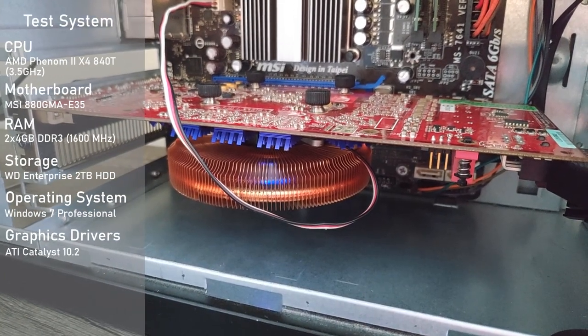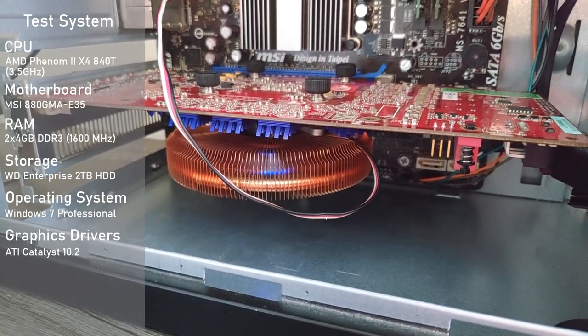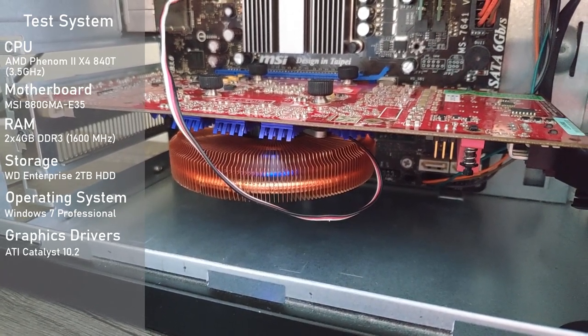Anyway, let's get into some benchmarks. For today's testing, we'll be using my older testbed, and its specs are on screen now. All footage was captured on an external device, so there's no hit to gaming performance. Let's see how this powerhouse from early 2006 holds up in some games.